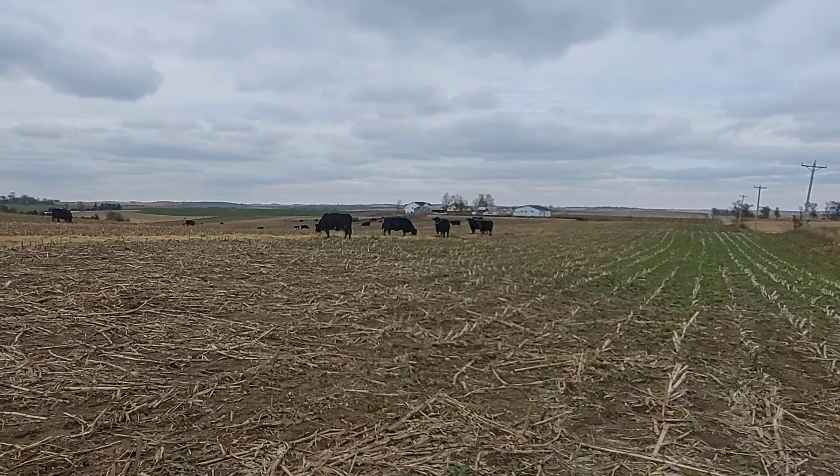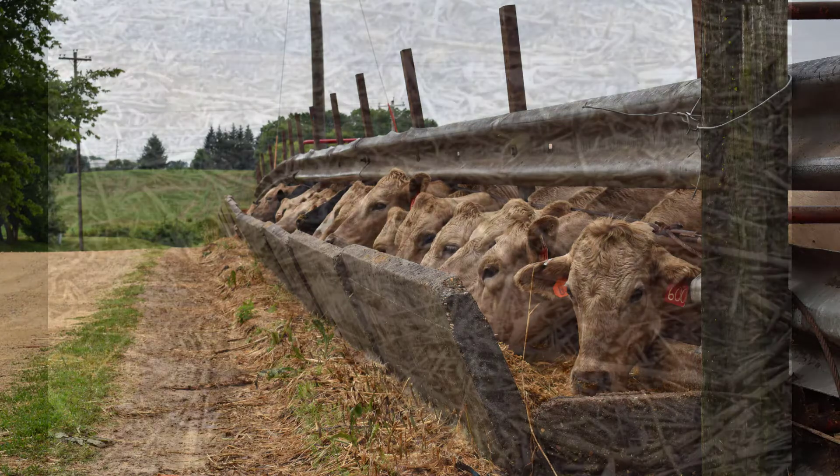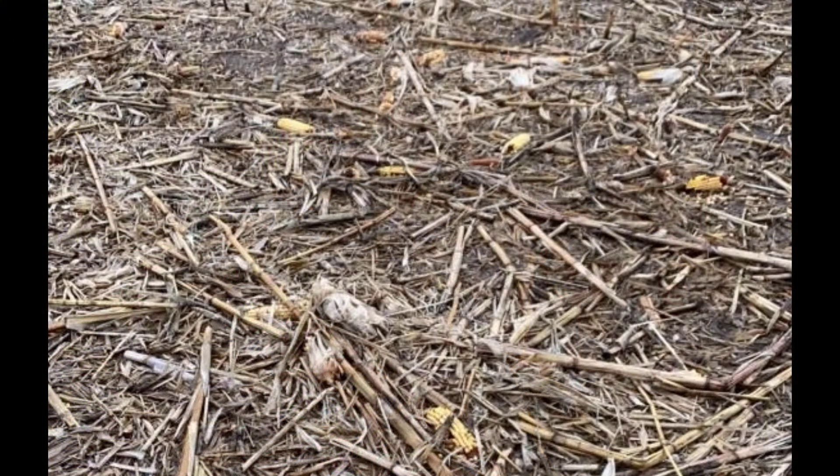Once the leaf, husk, and cob is consumed, it's time to move to a new field or begin supplementation with both protein and energy. With a high level of corn in some fields following the windstorms this year, additional precautions are needed prior to grazing.